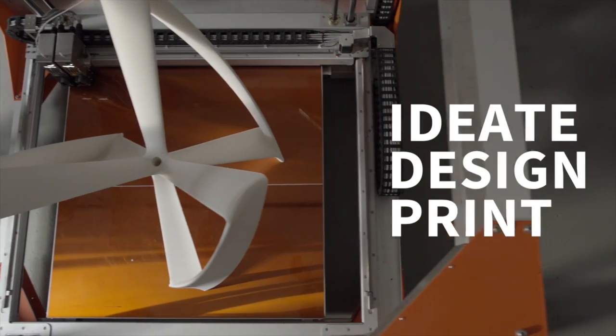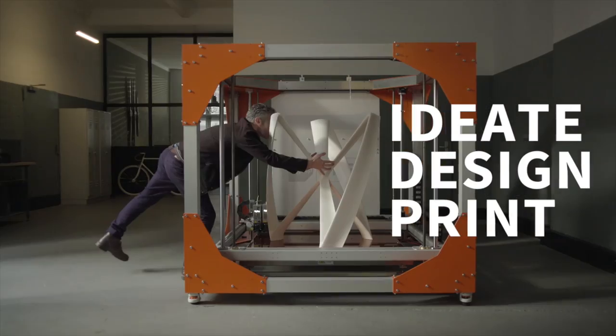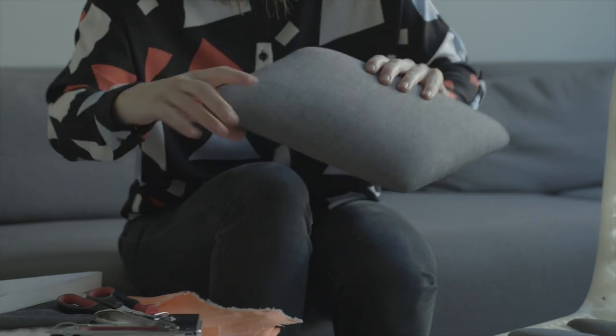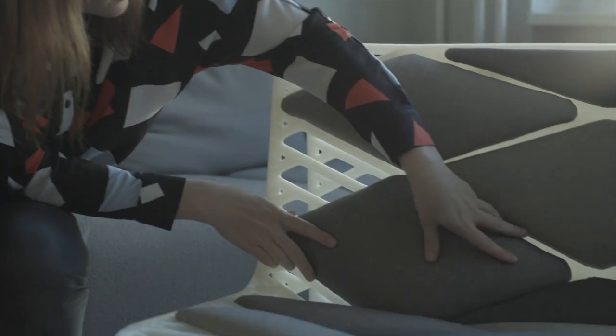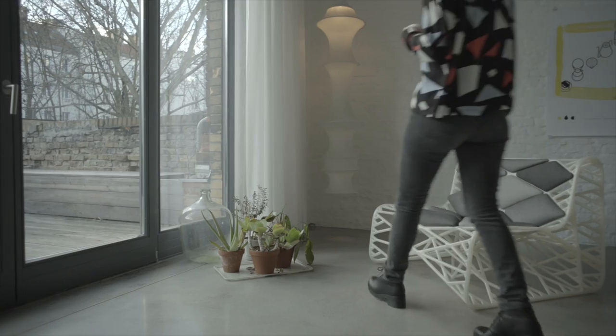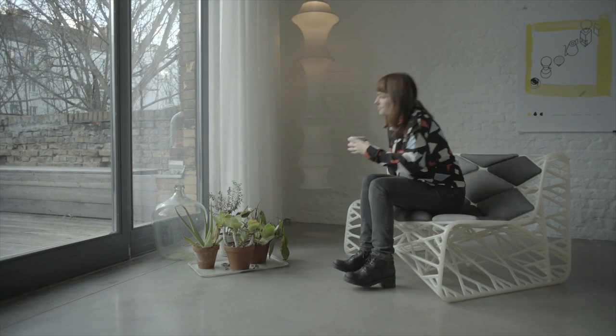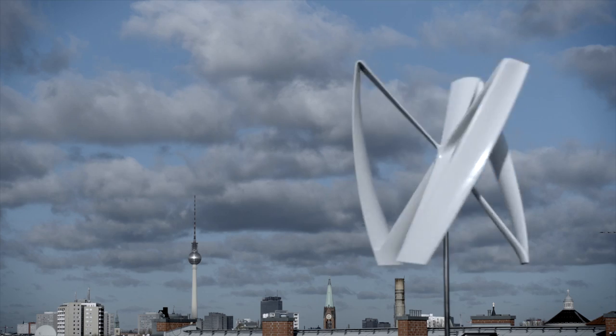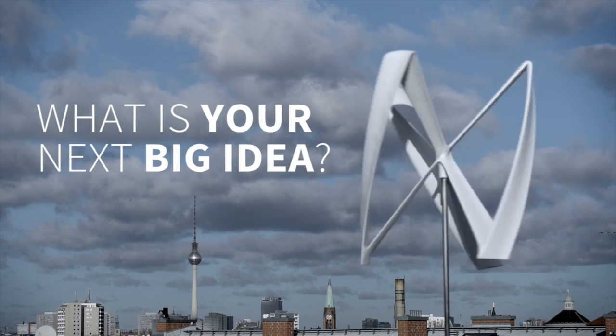Ideate. Design. Print. Here at BIGREP, we're making big ideas a reality for everyone. What is your next big idea? One big idea.